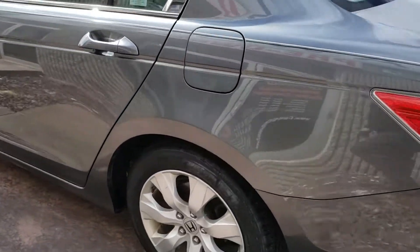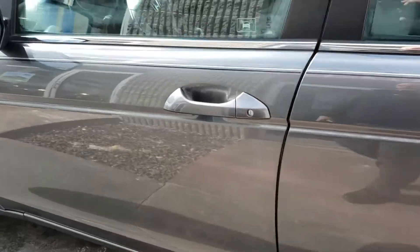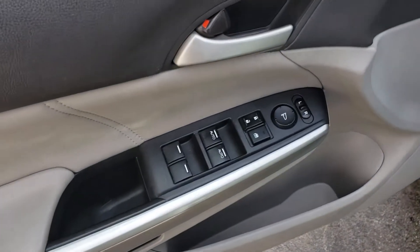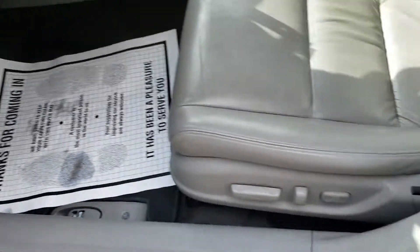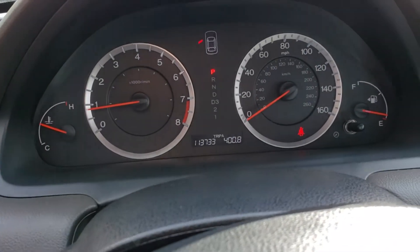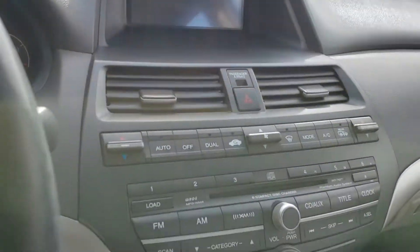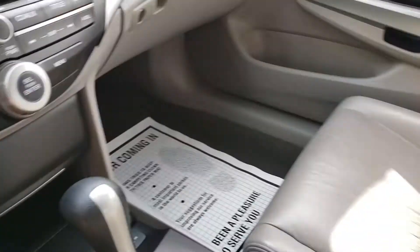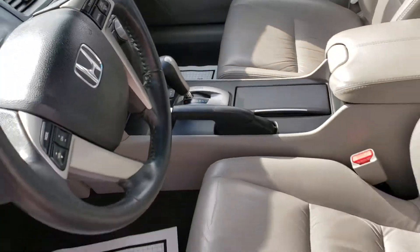These Hondas run forever as long as you take care of them. Take a look inside here at your power windows, power locks, power seat. There's a leather interior — smells very clean in here. 113,000 miles on it. Dual climate control, six-disc changer, heated seats.